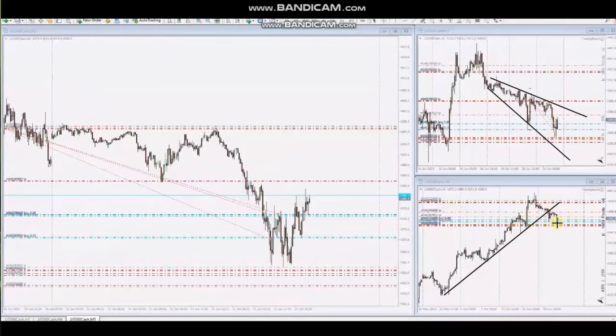Also, when the price got rejected at the support level, he identified the area where buyers came back and entered with setup B using multiple positions. We can see that he's managing and trailing this to close on the other side of the channel with profit. So thank you AP for sharing your trades with us.